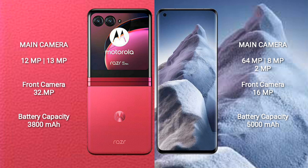Xiaomi Poco F5 has a rear triple-camera setup of 64MP plus 8MP plus 2MP, and a 16MP front camera. Motorola RAZR 40 Ultra has a 3800mAh battery with 30W fast charging support. Xiaomi Poco F5 has a 5000mAh battery with 67W fast charging support.